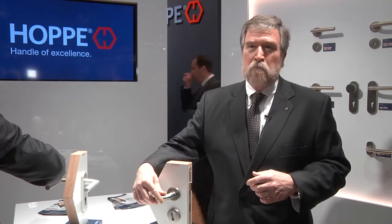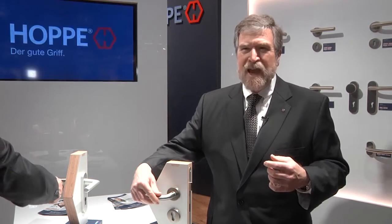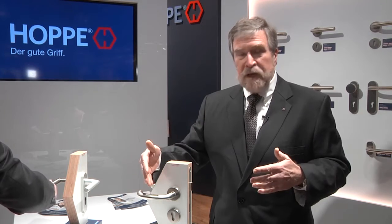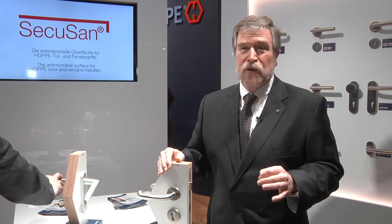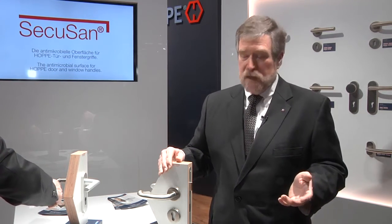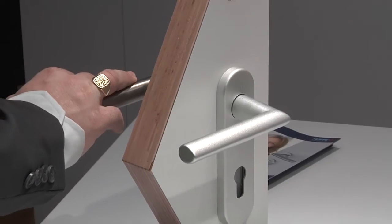Moving on to door hardware. People handle the door handle constantly, whether they're well or sick. It's possible that microbes from someone who has a cold or the flu could actually attach to a handle. We have a finish which has a built-in antimicrobial agent that not only prevents the growth of microbes and bacteria, it actually kills them. The product is called Sekusan, and it will be in North America probably in 2017.